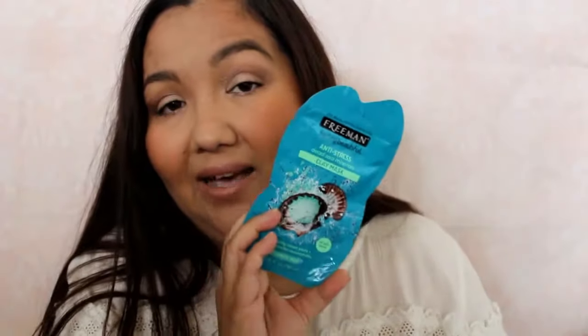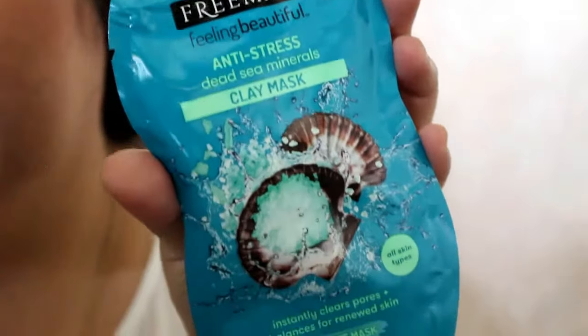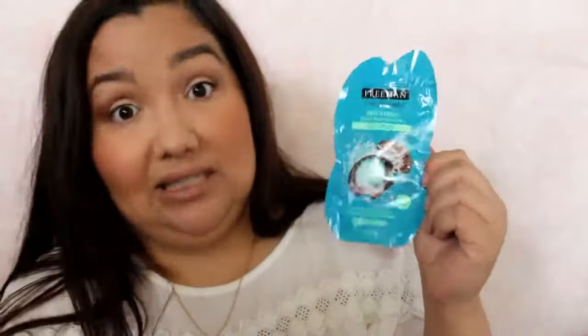Now there are only a couple more things. I never buy single-use masks, but I wanted to give one a try. This is by Freeman and it's an anti-stress dead sea minerals clay mask. I wanted a clay mask to draw out impurities, clean and tighten my pores, and de-stress. It instantly clears pores and balances for renewed skin. It's for all skin types and it's a 10-minute mask.